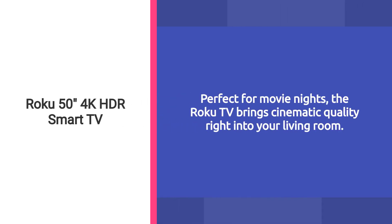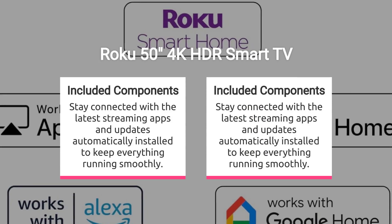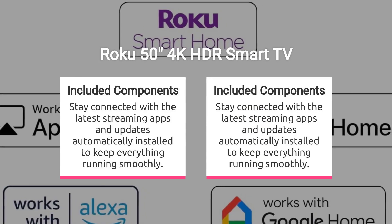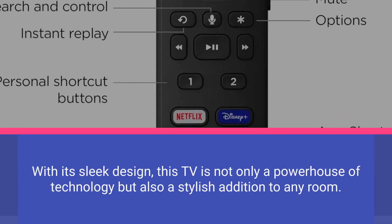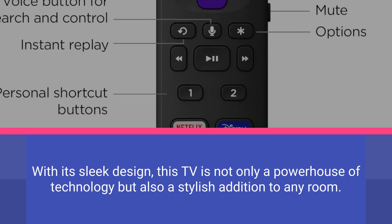Perfect for movie nights, the Roku TV brings cinematic quality right into your living room. Stay connected with the latest streaming apps and updates automatically installed to keep everything running smoothly. With its sleek design, this TV is not only a powerhouse of technology, but also a stylish addition to any room.